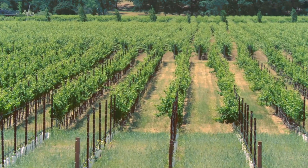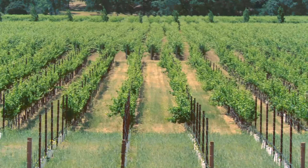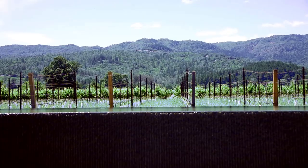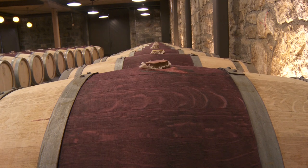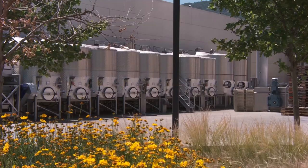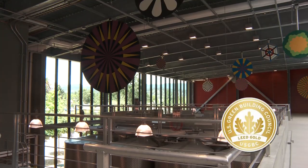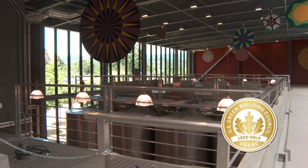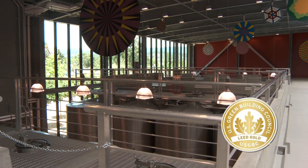It opened for business in the spring of 2014 and is a sight to behold. Built by NECA contractor NAPA Electric and IBEW Local 180, the facility is so sustainable that it's been recognized as the only LEED Gold certified winery in the state of California — not just the Napa Valley — by the U.S. Green Building Council.